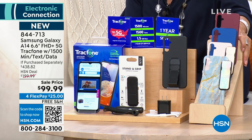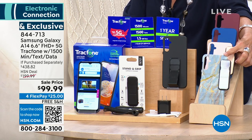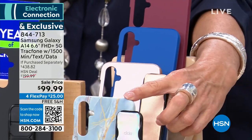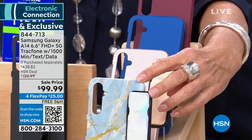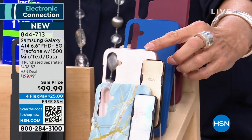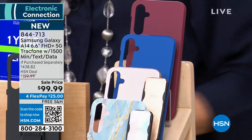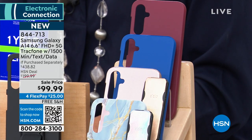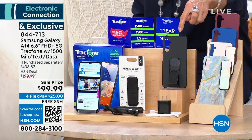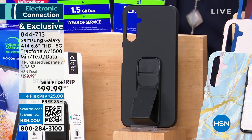We're down to the last few colors. We have the blue marble with the Aurora Borealis clicker, rose gold, blue, and burgundy to choose from. We started out with six colors and we do still have black available — we've only sold out of one color so far.